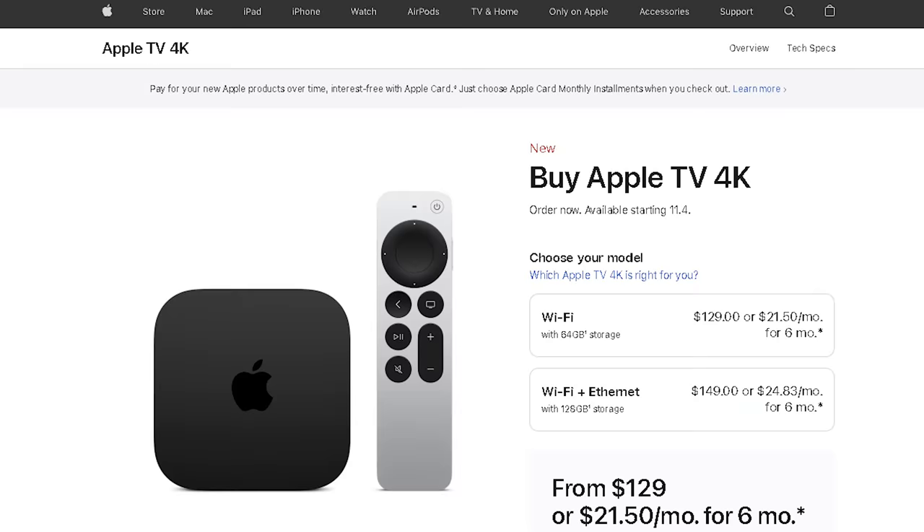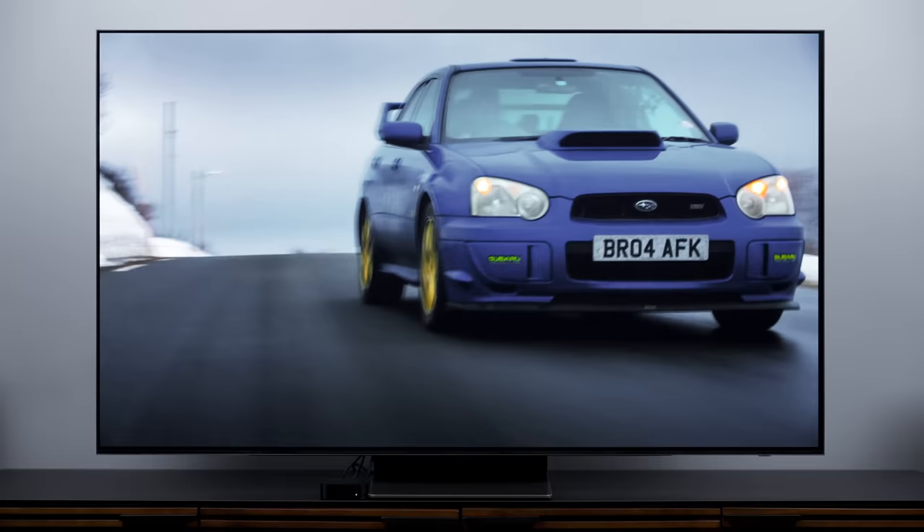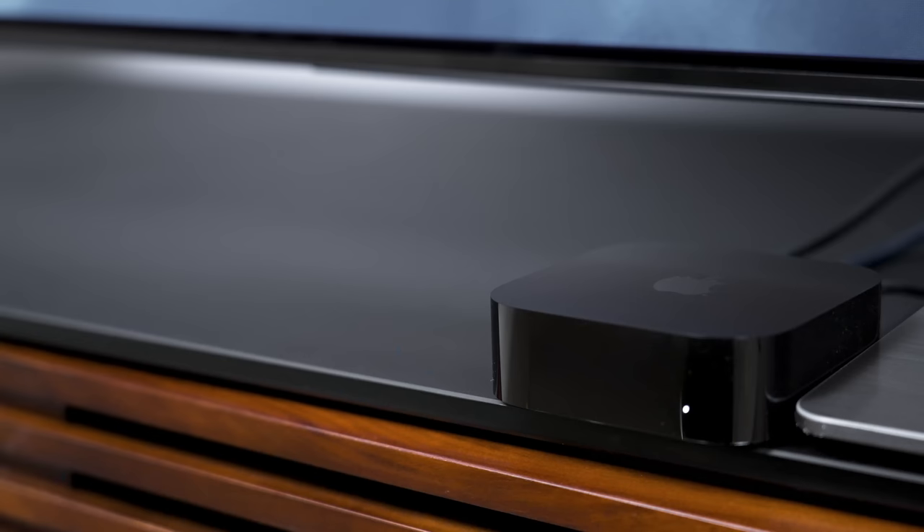Two versions separated by $20, with a few key upgrades here and there. And I think it would be easy to just kind of glaze over what's new and different, but I'm not going to do that. I have a different take. And honestly, I think the fact that not a lot has changed is probably the best news I can deliver in this review. I'm going to show you what's new, and maybe more importantly, what's not new about the new Apple TV 4K. And in the end, let's see if it will be the streaming box to beat for years to come.